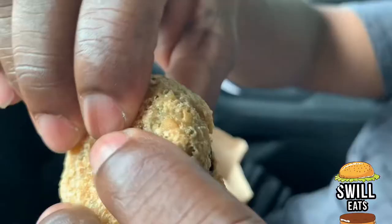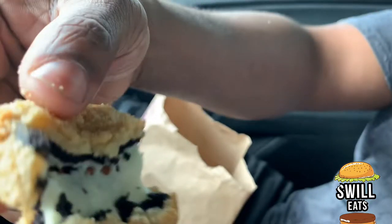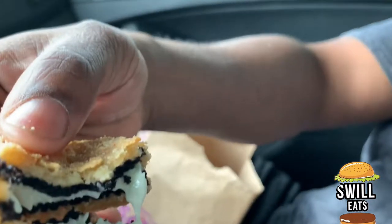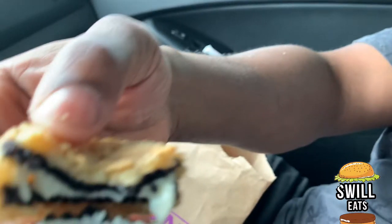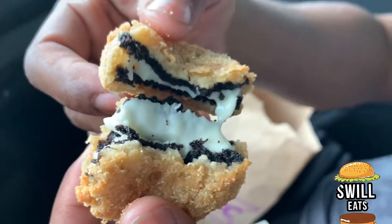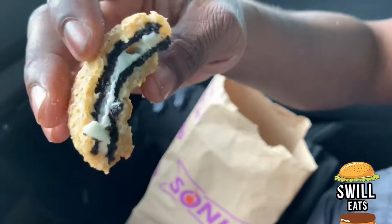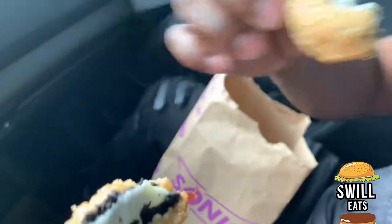Look at that gooeyness. So that's basically the Oreo and it's fried — it's just melted. You got the Oreo, you got everything in there. I'm gonna go ahead and take a bite. Mmm, something different. Not what I expected. You get that crispy on the outside and then you get the regular Oreo inside. So it's really good.